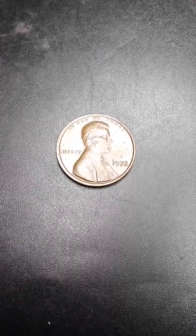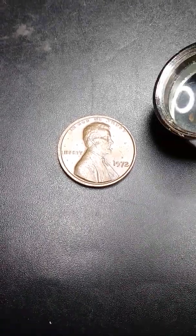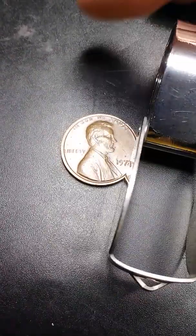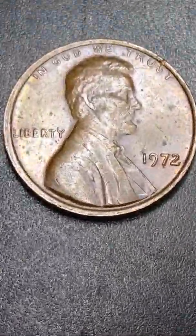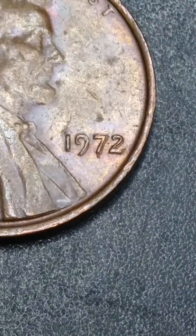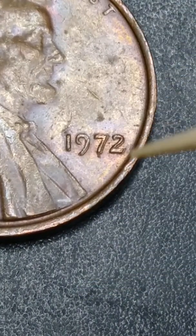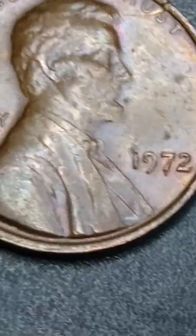I just found out — check it out. Look at this doubling right there. See that strong doubling right there? The two, the seven, the nine, the one. Very nice doubling.